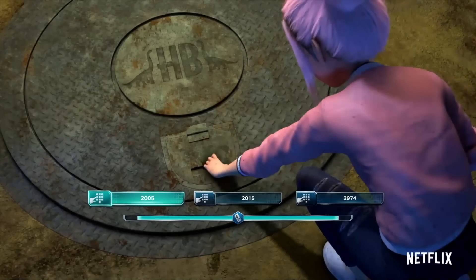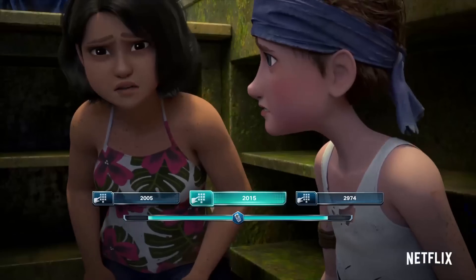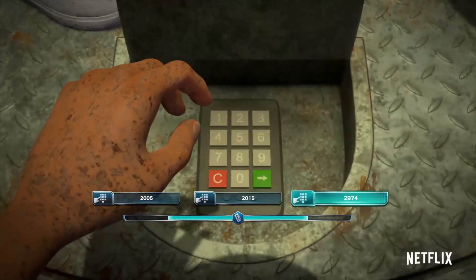We're then met with another scenario where Brooklyn is opening a hatch that has the initials HB on them, with images of Brachiosauruses on them as well. The options given on screen seem to have meaning as Brooklyn is trying to guess a passcode to this hatch. 2974 has no correlation; 2015 is the year Jurassic World was released in cinemas; but I assume the right answer would be 2005, which is the year Jurassic World opened within this universe.